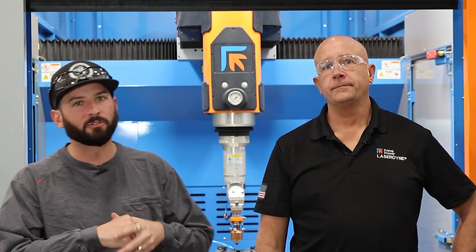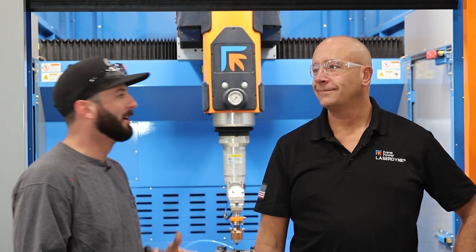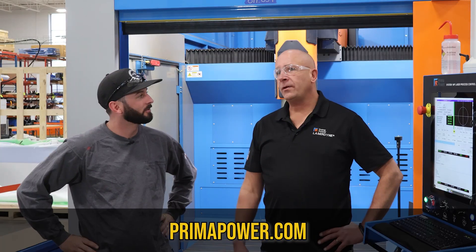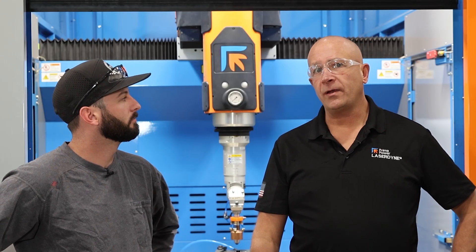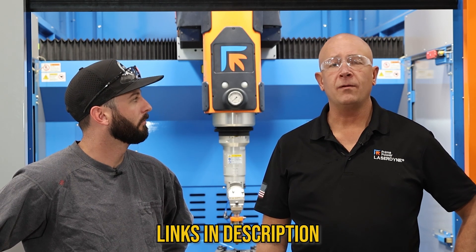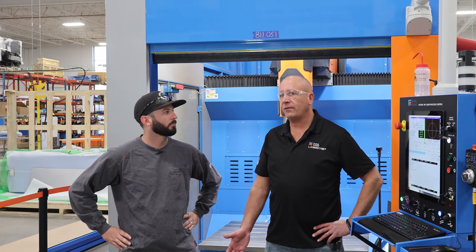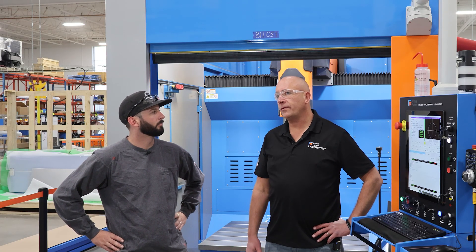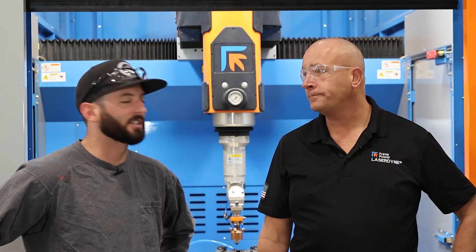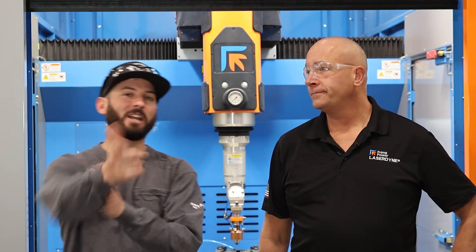I want to thank LaserDine and Prima Power for having us out and letting us play with all these really cool toys. Definitely reach out at primapower.com, look at the LaserDine equipment, and request their Laser Welding 101s and Laser Process Calculators. They have a lot of tools to give you free of charge — whether you have their lasers or not — with useful information to learn more about the process and the product. Thanks for having us out, Chris. We'll see you guys on the next weld.